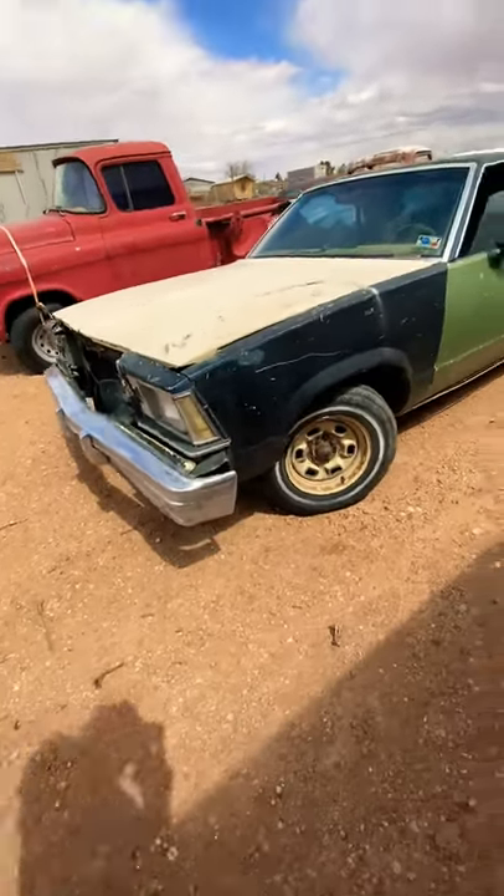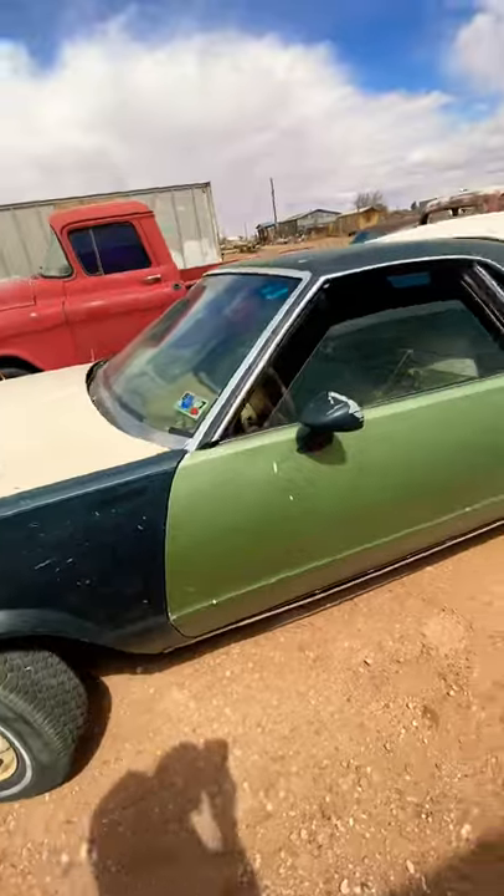79 El Camino, just a parts car — it runs and drives. Mainly using it as storage for my 49 Dodge, but it's cool. Can't hate on storage.